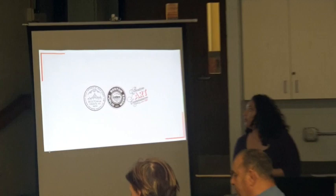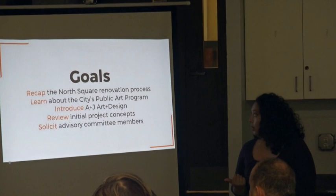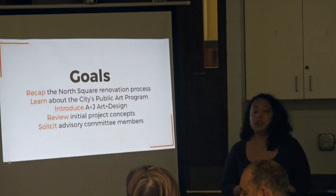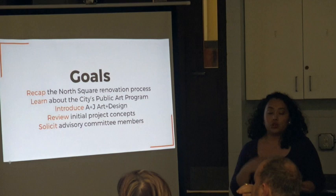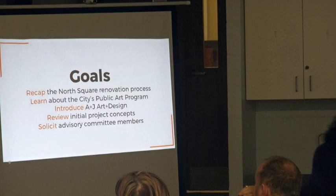We are part of the City of Boston, working in collaboration with our other city partners. Today we're focusing on recapping what's happening in North Square, the renovation process, learning about our city's public art program, and introducing AJ and Jeremy, our design concepts they've developed, and then soliciting any feedback and having anyone sign up for the advisory committee. I'll leave the sign-in sheet right here.